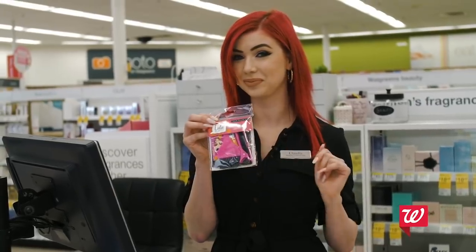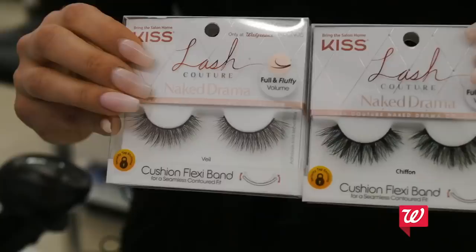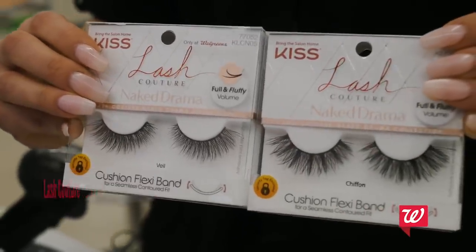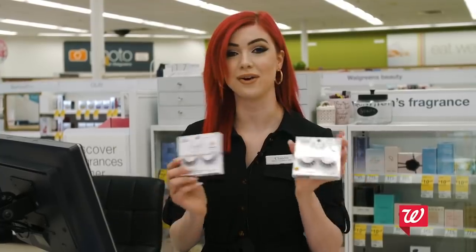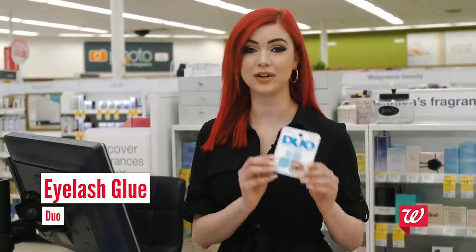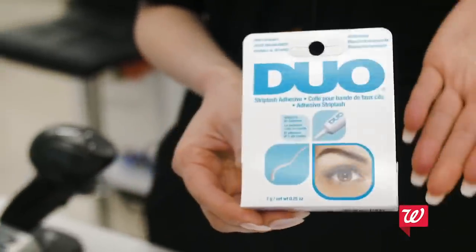Some of my favorite lashes are the Kiss Lash Couture Naked Drama. These are exclusive to Walgreens and they look just like eyelash extensions. My favorites are the Veil and the Chiffon. I know a lot of people can't get their eyelash extensions right now, so definitely check these out. To go with your lashes, my absolute favorite glue is the Duo — the one in the blue. It's white and turns clear, so nobody's even going to know you have fake lashes on.